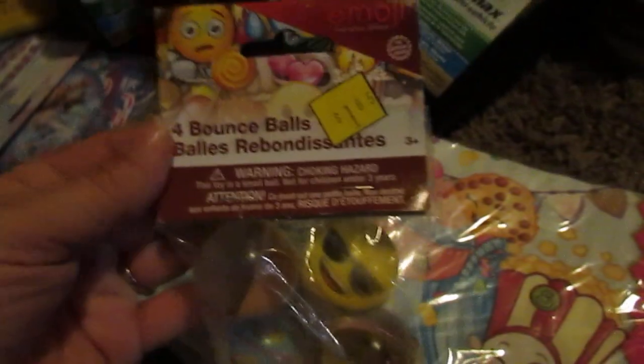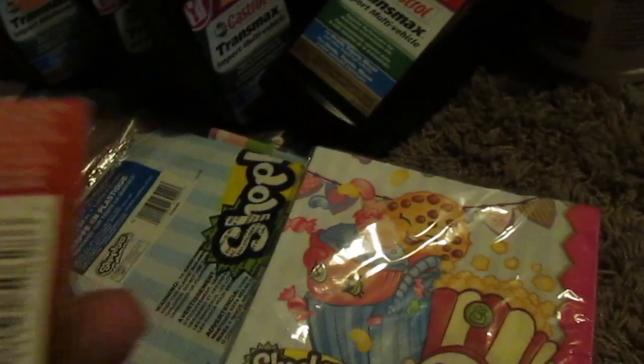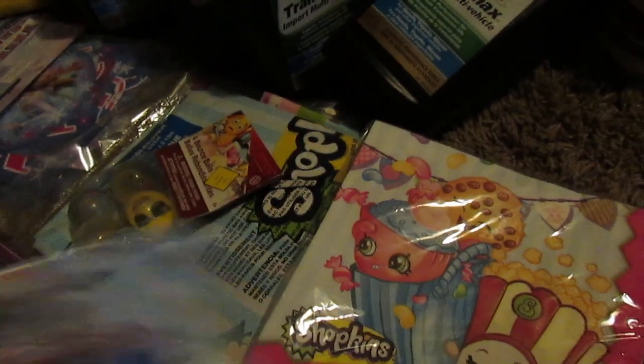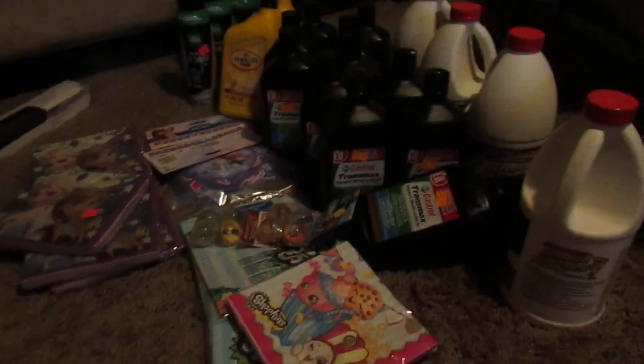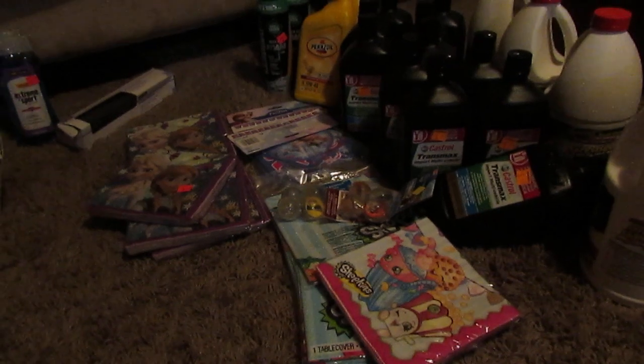And then I found some Bounce Balls — these are the Moji ones. And then I found the Paw Patrol. So that was everything I found at one store — I think I did pretty good! Make sure you guys watch the video tomorrow to get some more visuals. I might go out tomorrow for the penny list, not sure.